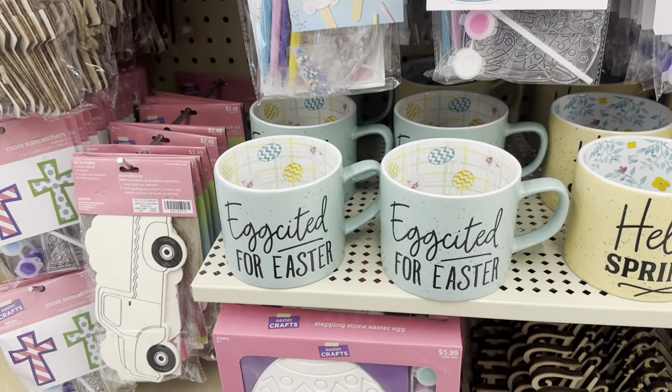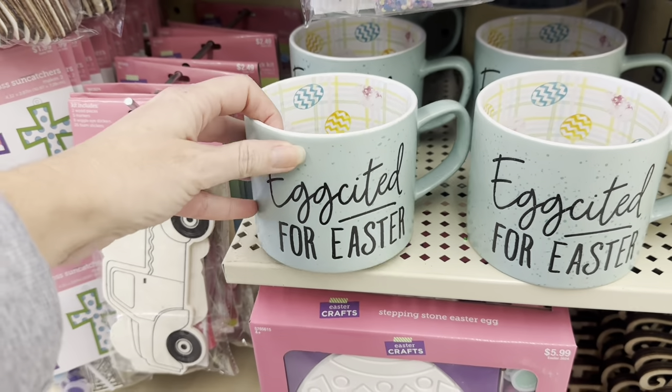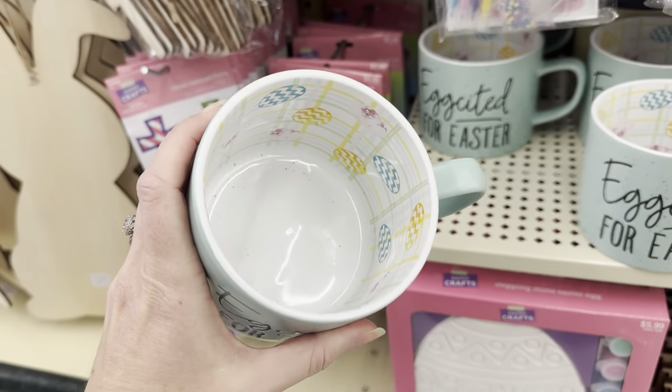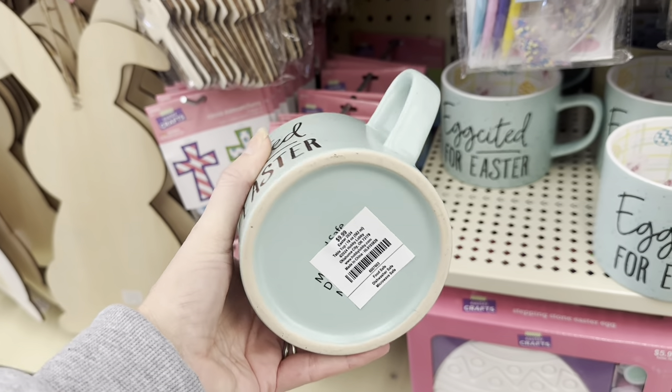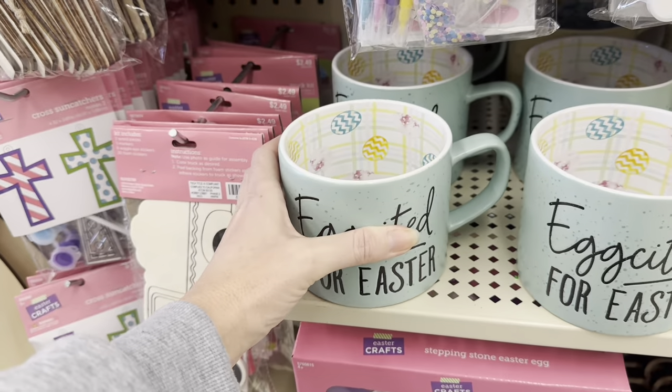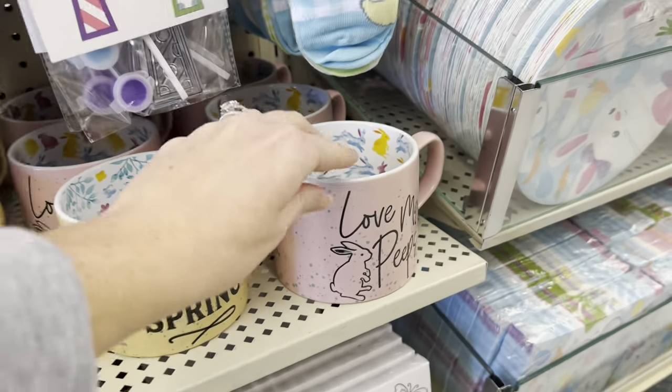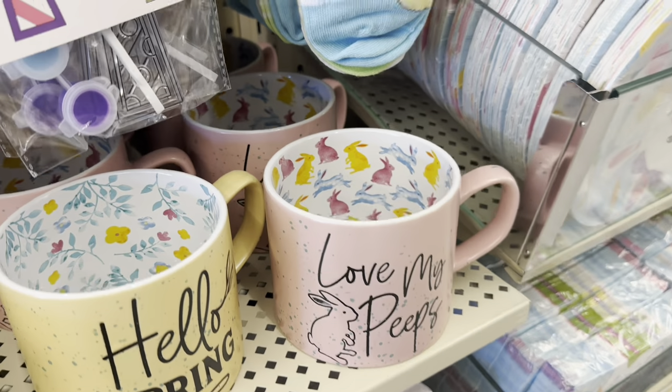I just checked — the Easter floral, those big picks, are not on sale yet. Maybe another week or two, but the Easter big floral stems are not on sale. They have these big beautiful coffee mugs — Egg-cited for Easter. Look at the inside! $9.99, so about $6. You've got the green 'Excited,' Hello Spring in yellow, and the pink is 'Love My Peeps' with rabbits inside.